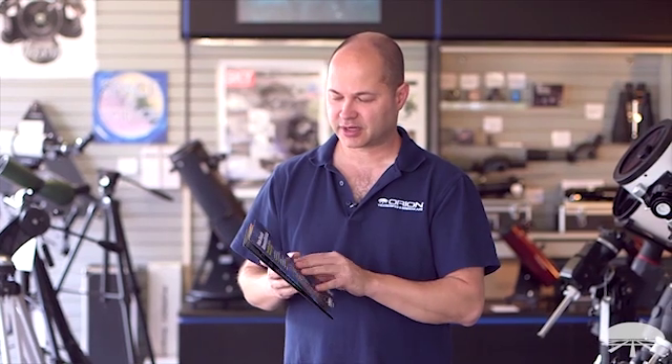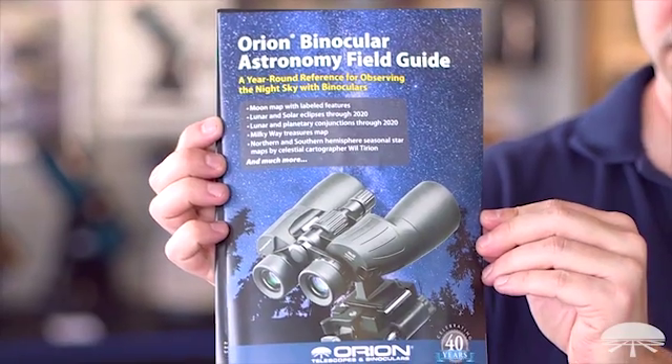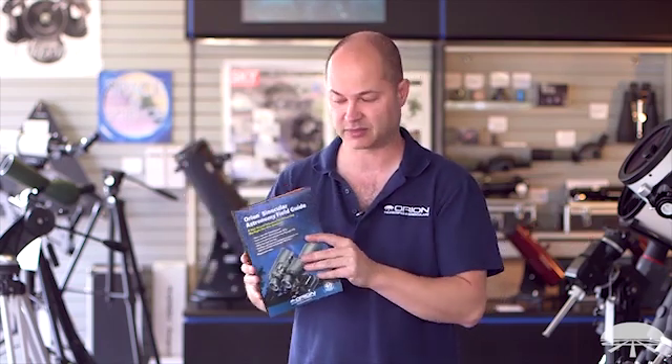Hello, I'm Ken with Orion Telescopes and Binoculars, and this is the Orion Binocular Astronomy Field Guide. We've come out with a bunch of information that's handy to have if you have a pair of binoculars anywhere from something really small all the way up to a giant 15 by 70, 20 by 80, 25 by 100 — something really big.